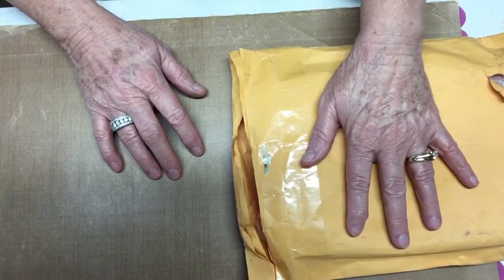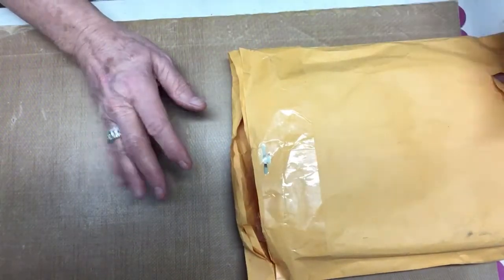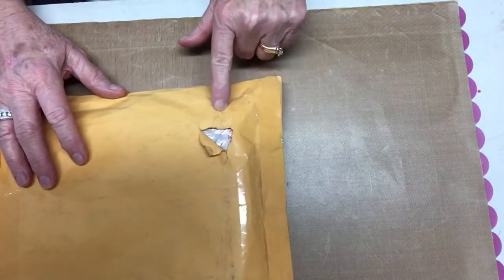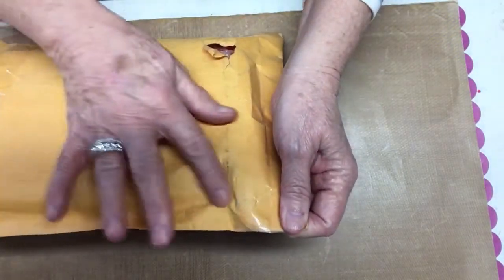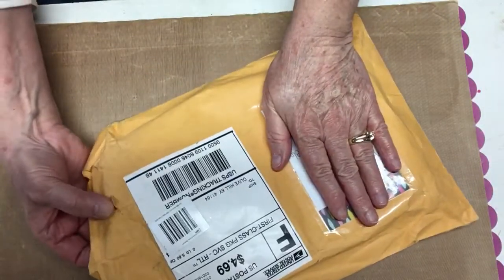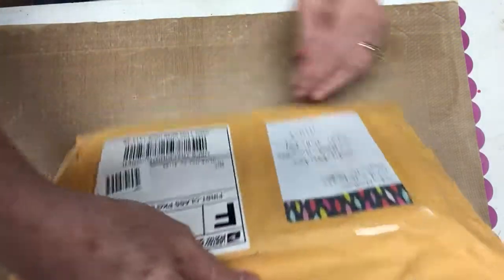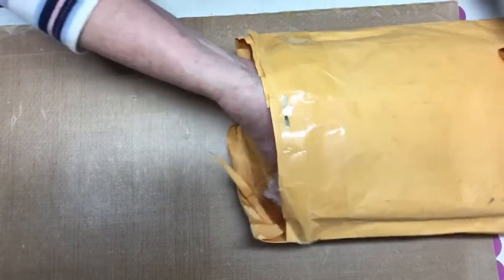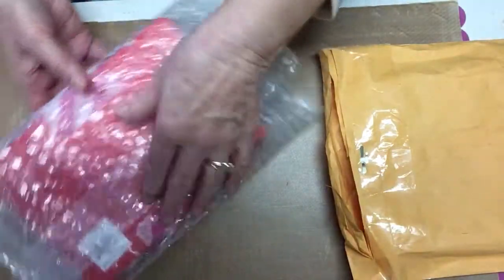Kathy sent her package out probably three weeks ago and it finally arrived late yesterday evening, and it's torn and worn out. This package has been through the mill. But anyway, it's finally here, Kathy. So let's bring it out and open it up.